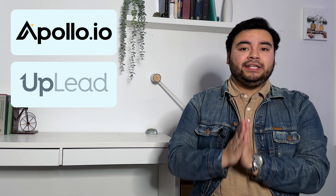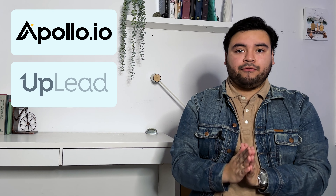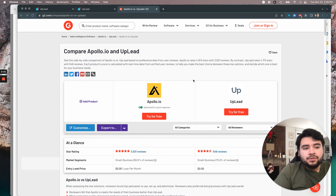On average, marketers and sales teams report losing up to $32,000 in 550 hours per year from inaccurate leads. That's where choosing the right lead generation platforms comes in. Apollo.io and Uplead are two lead generation platforms with a lot of similarities. So since we're going to be comparing them in multiple categories, there's no better place to start than on G2, an unbiased, trusted third-party review website.